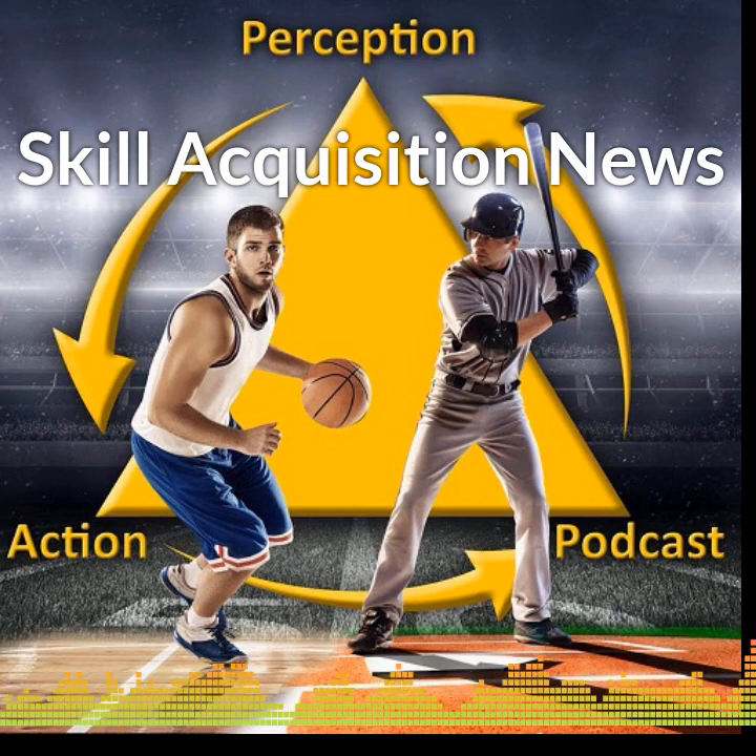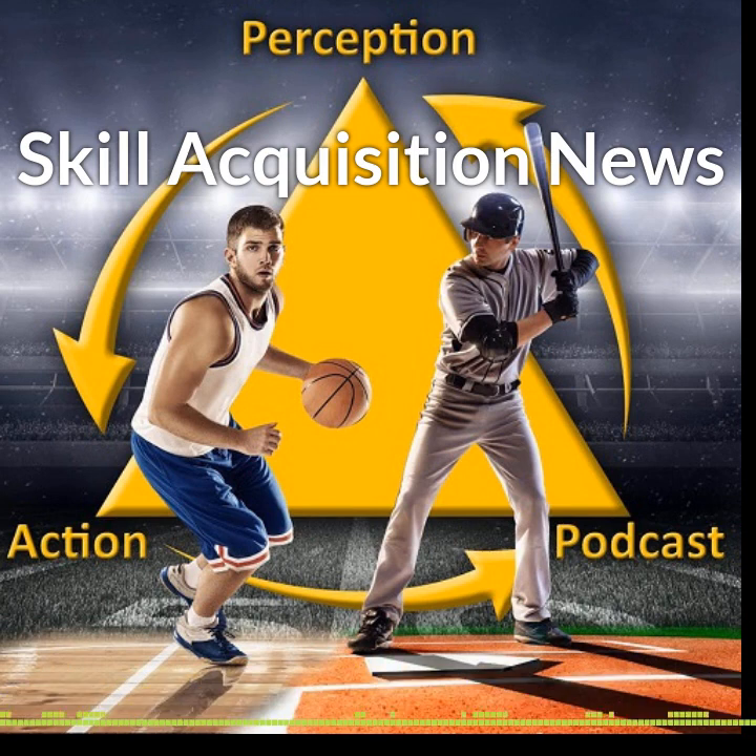That's the latest from the world of skill acquisition. Find links to the articles I mentioned today and learn much more by subscribing to the Perception in Action podcast at perceptionaction.com. Have a great day, and keep them coupled.